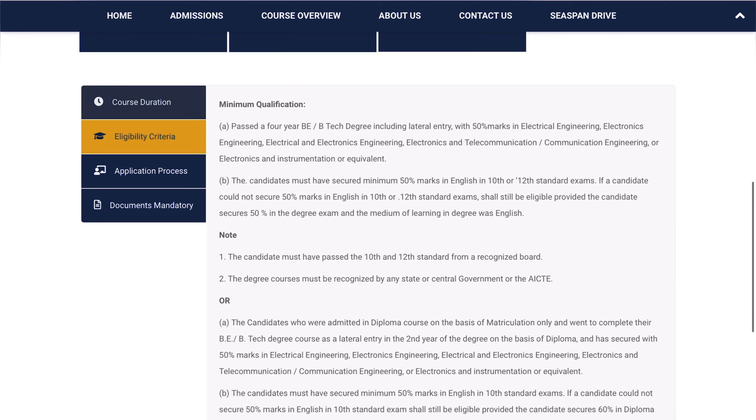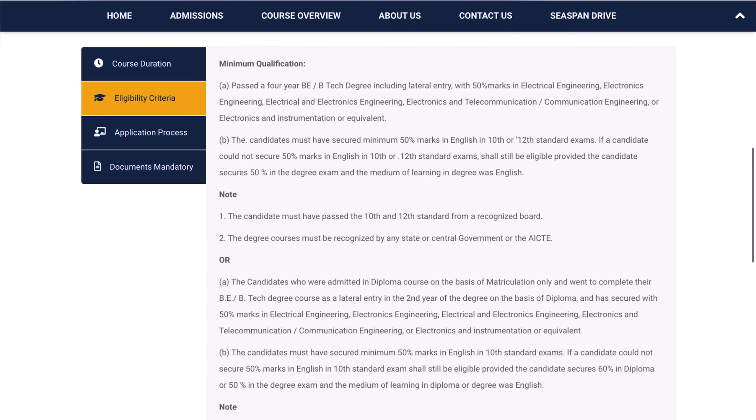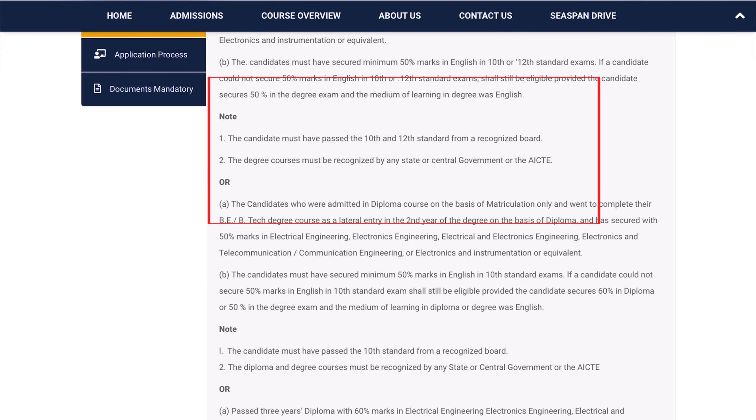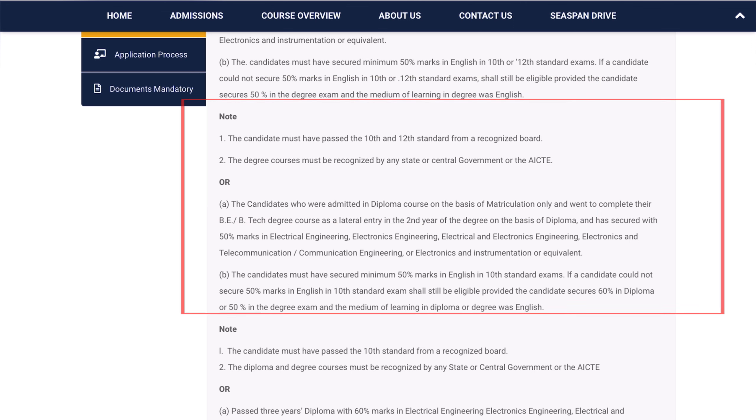Now let's get to the eligibility criteria. To get admission into Seven Island's ETO course, the first eligibility criteria is a four-year B.Tech degree including lateral entry with 50% marks in Electrical Engineering. A candidate must have secured minimum 50% marks in Class 10th or Class 12th. Minimum 50% marks in English is required, and the degree must be recognized by any state government or AICTE.